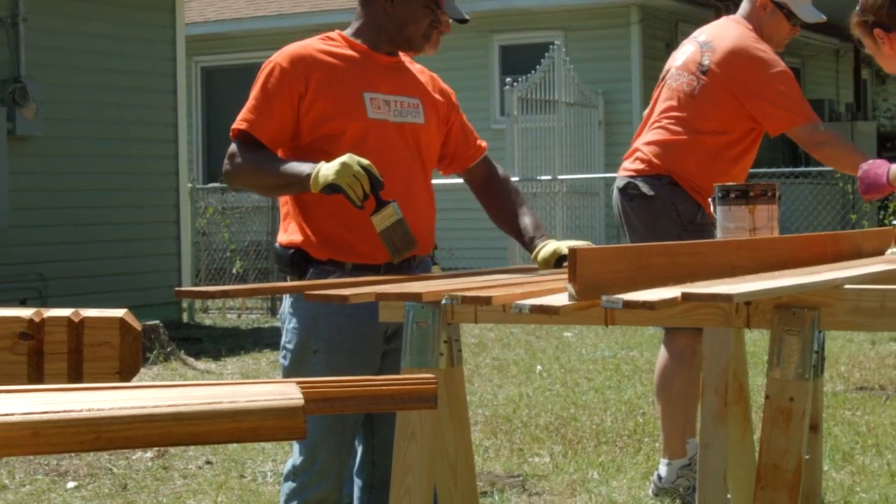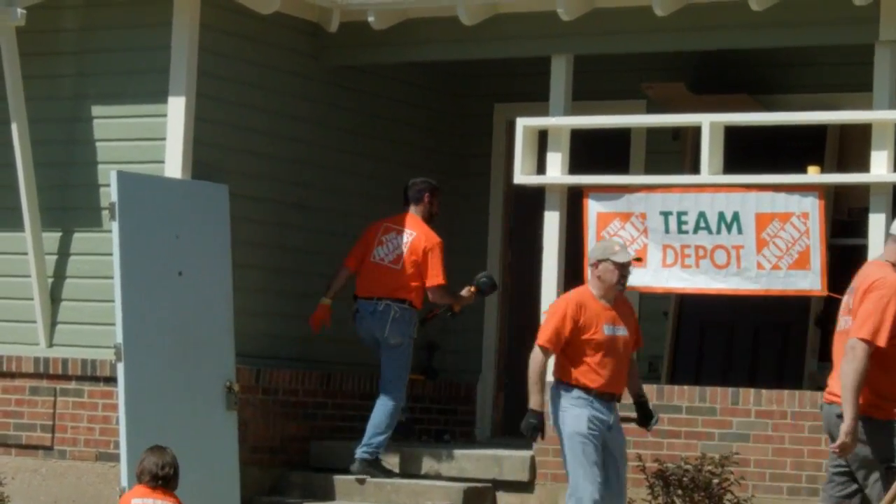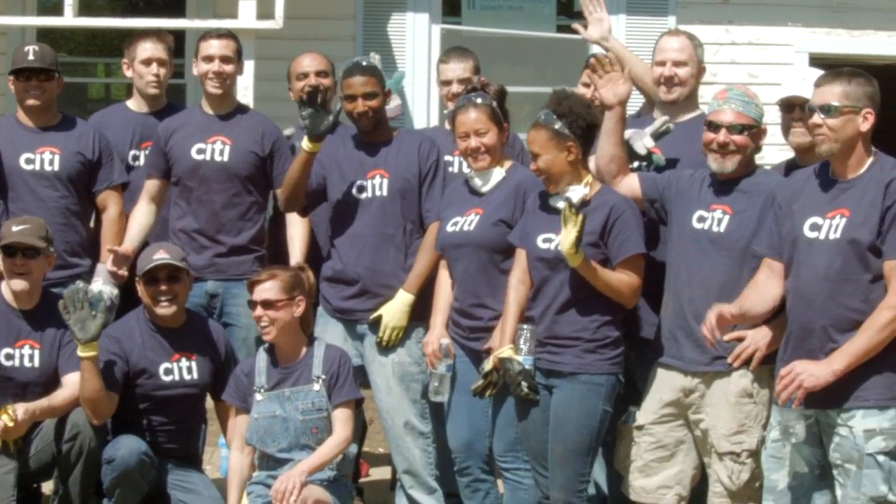Green Extreme Homes has pulled together several partners from the Department of Energy, HUD, the EPA, the City, several volunteers from Home Depot, from City Bank and City of Garland. We have come together to provide a veteran a wonderful house and a wonderful place to live.